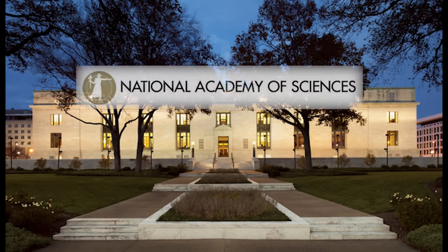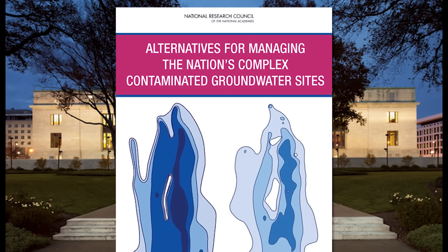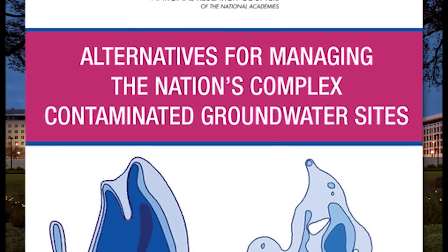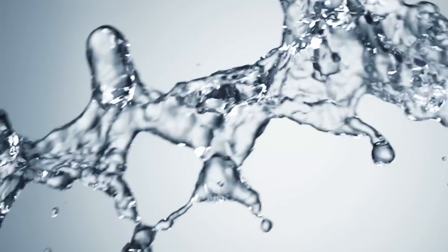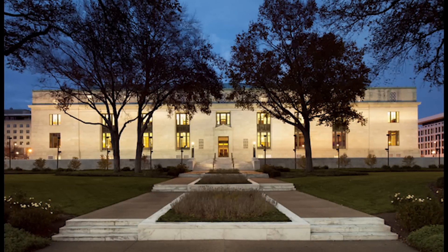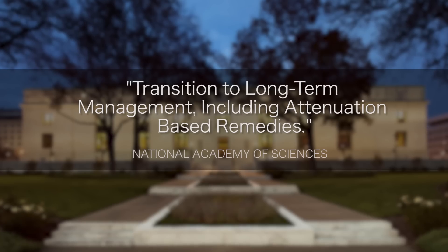In 2012, the National Academy of Sciences published a report recommending significant changes to how the nation's complex contaminated groundwater sites were being cleaned up. Recognizing that reaching drinking water standards would ultimately be unattainable as well as extremely expensive at many sites, the NAS advised to transition to long-term management, including attenuation-based remedies.